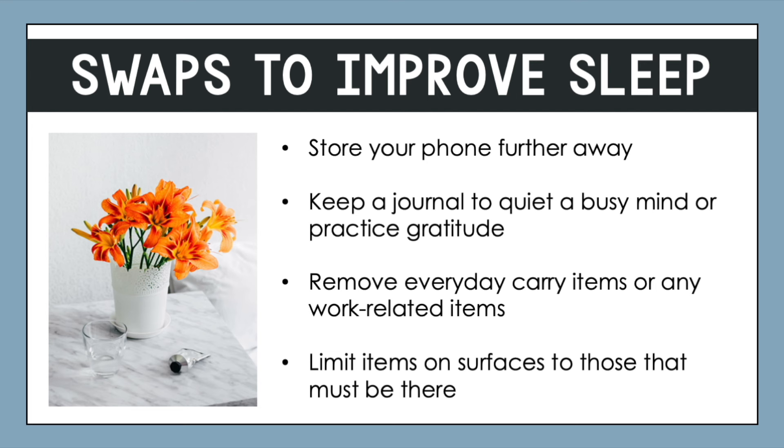If you are someone who has a lot of thoughts on your mind, consider keeping a small journal by your bedside. You could write down what's on your mind, keep a dream journal, or use it to practice gratitude — write down three things you're grateful for before you go to bed or when you start your day. It can also be helpful to remove everyday carry items or any work-related items from this space.